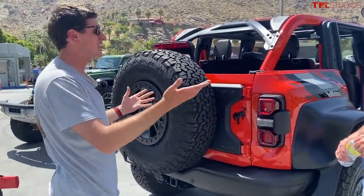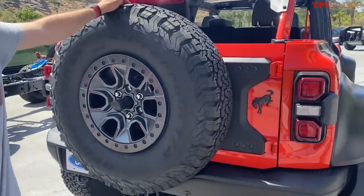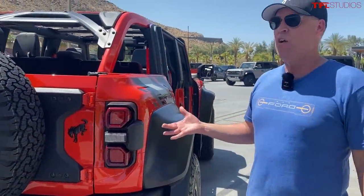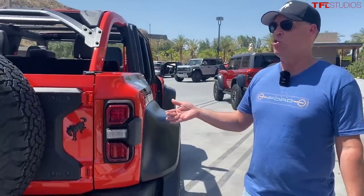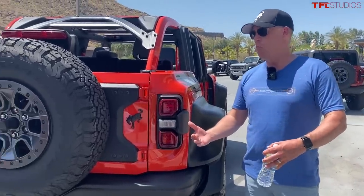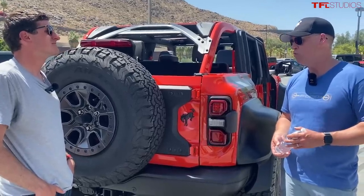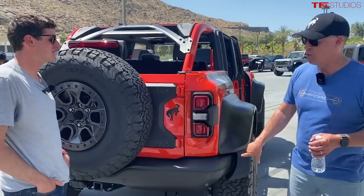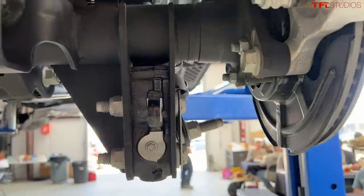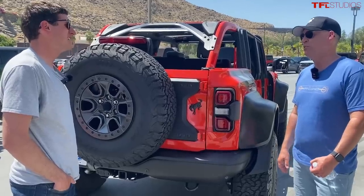This vehicle is enormous in person, and getting it through production was actually a challenge. With 37-inch standard tires and 13 inches of front suspension travel and 14 in the rear, the vehicle was too tall to clear the assembly plant. Rather than raise the roof, the team developed a solution: running the rear axle and shock perch through the system in a different position, then dropping the axle to proper ride height at the modification center.